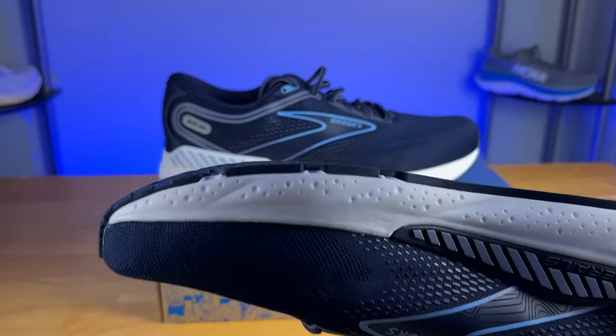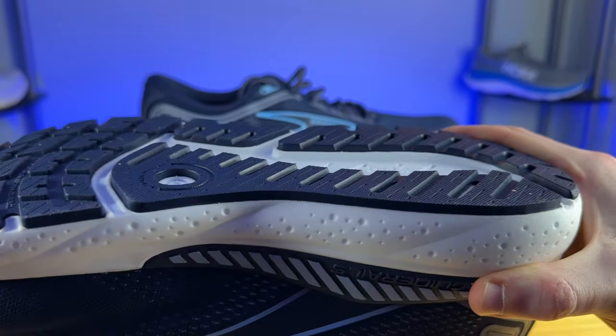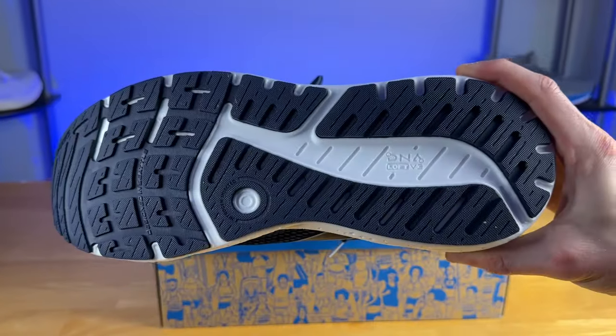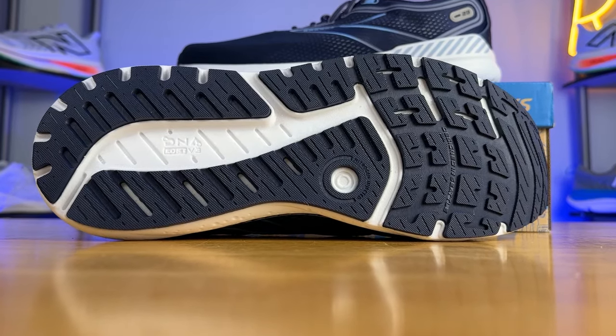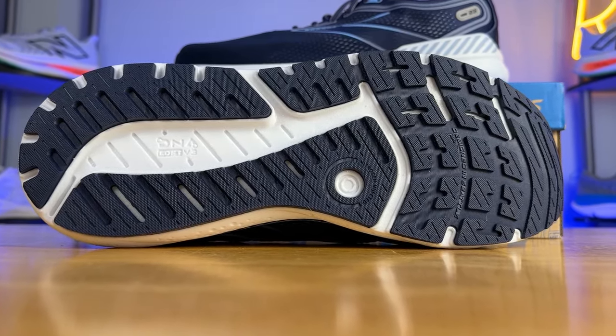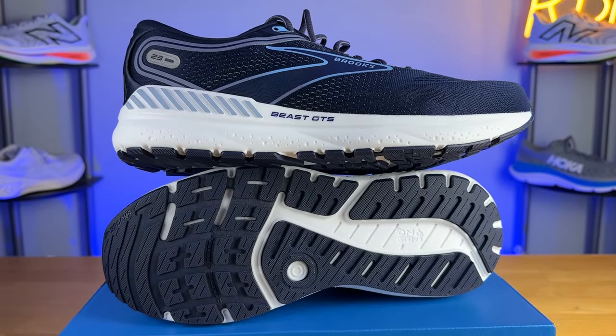The outsole almost looks like a trail shoe just because of how thick the rubber coverage is — I haven't seen an outsole with this much thick rubber in some time. It kind of blows away the Ghost and the Adrenaline GTS. You also have rubber through the midfoot and some rubber between the forefoot flex grooves to help stiffen things up and give you even more guidance and support. I predict this shoe should last quite a while, as it's more focused on durability and guidance rather than lightness and speed.